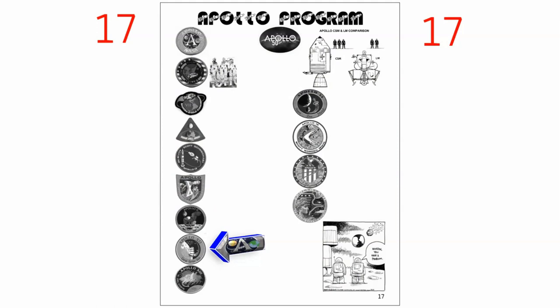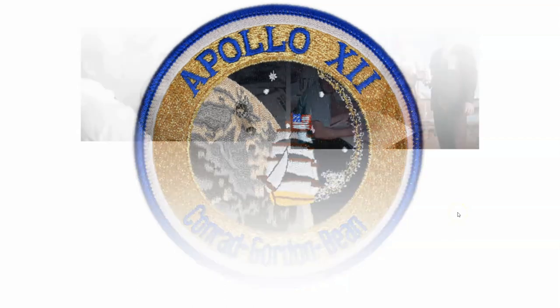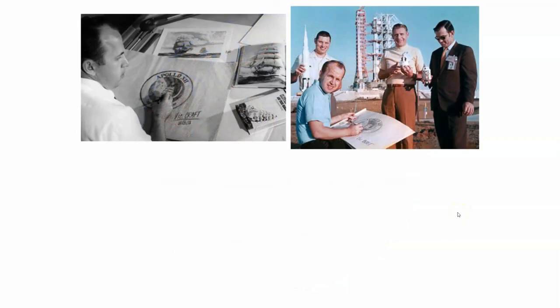The penultimate mission on this column of the page is Apollo 12, which comes after 11. We have Conrad, Gordon, and Bean. The great clipper ship in the patch highlights the crew's naval background. The dots symbolize the three crew members, and here we have the artist conferring, sketching, and designing the patch.